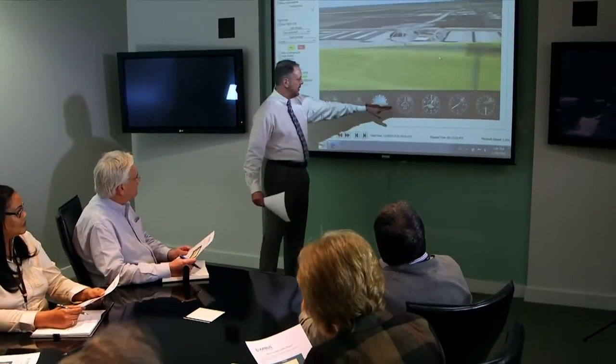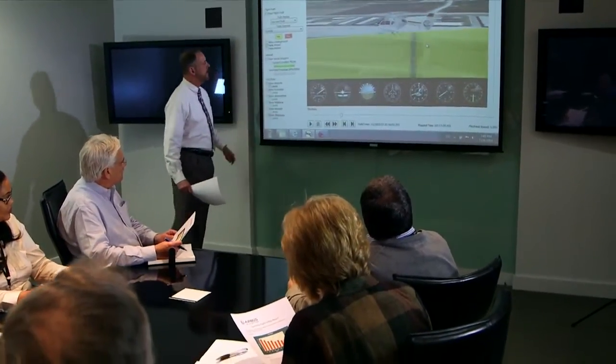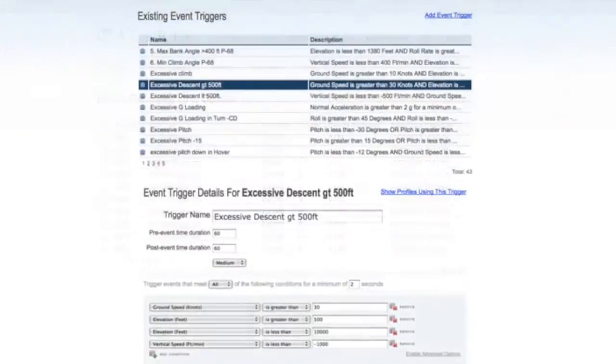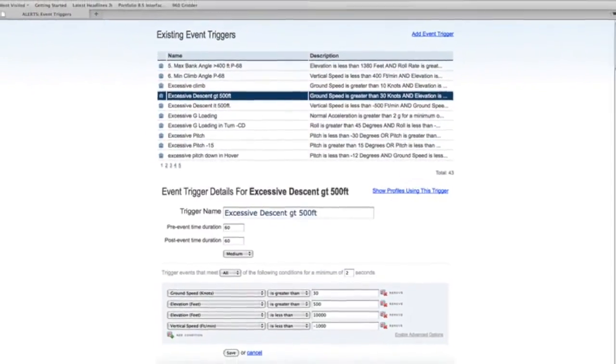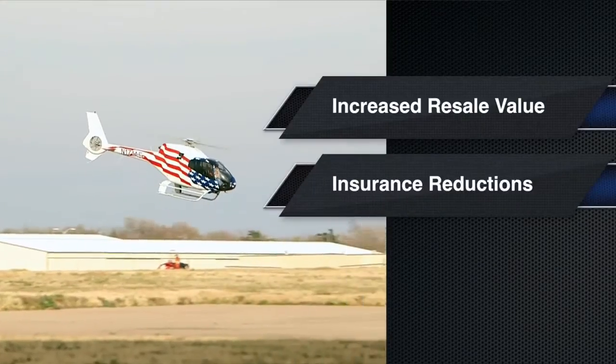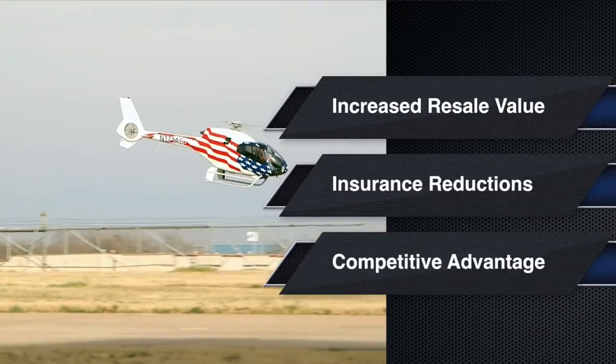By quantifying areas of concern and areas of excellence, management can demonstrate an ROI on safety to their stakeholders, illustrate their commitment to safety to their current and potential customers, and reinforce their dedication to providing their employees with the safest workplace possible. By having a digital record of your aircraft's history, your company may see additional benefits such as increased resale value on equipment, insurance premium reductions, and a competitive advantage.